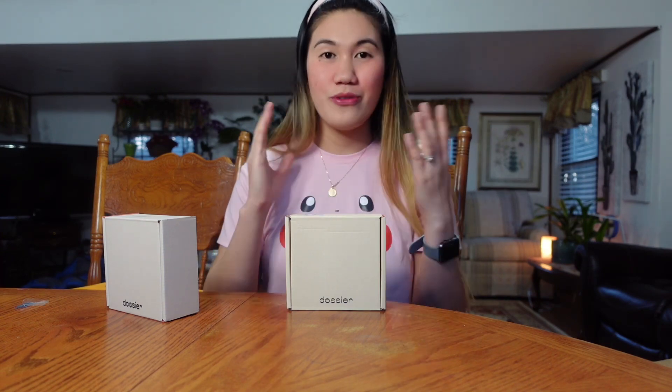So this Dossier perfume — I'm going to give my honest review regarding this perfume. They sent this to me because they want me to try it. I did try this for probably a week now and I've been getting a lot of compliments. Dossier is a perfume inspired by some luxury perfumes like Jo Malone, Dior, and some other luxury perfumes that you know.